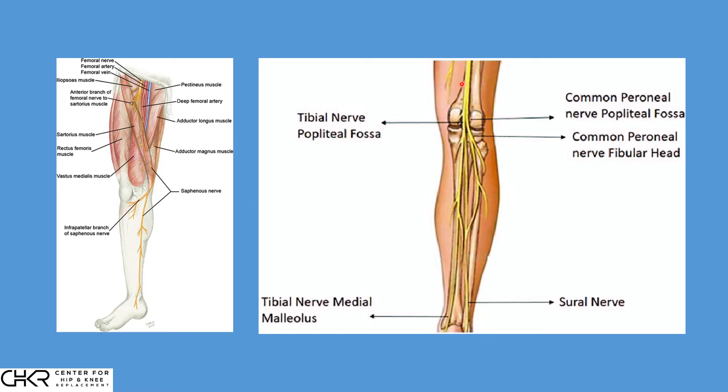In contrast, the motor nerve represents two divisions of the sciatic: the tibial nerve and the common peroneal nerve. These provide motor power to the lower leg. This is what we mean by nerve injury — injury to either of these two structures in the back of the knee. Dividing the sensory skin nerves is not the same as a nerve injury, even though nerve sensation has changed. Injury to these motor nerves is what we consider a true nerve injury, and it occurs in less than one in a thousand cases.